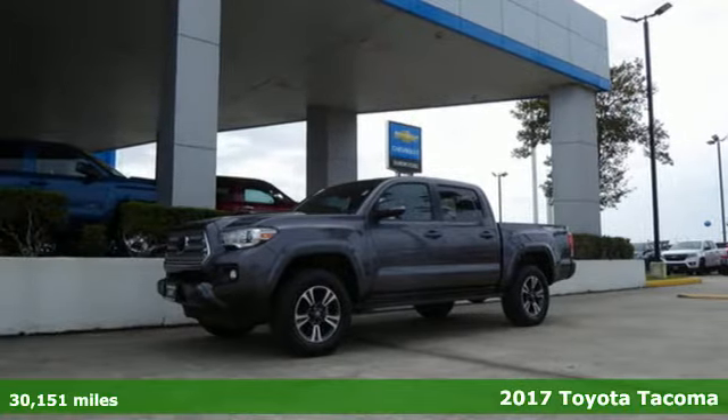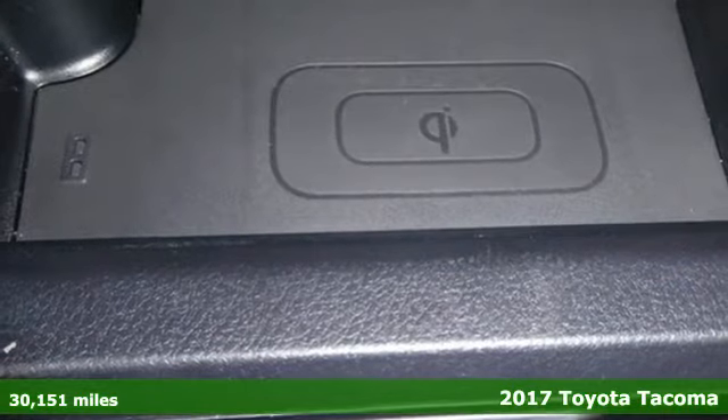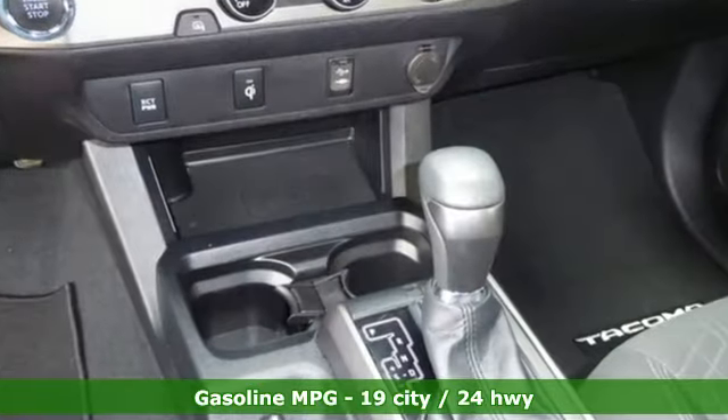It's a 2017 Toyota Tacoma. With its bold looks and tech to match any adventure, this off-road icon is ready to rock. Get ready for an impressive combination of features.